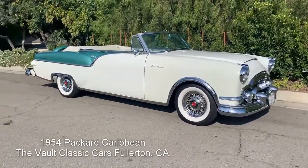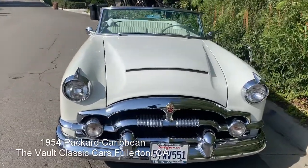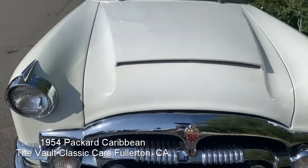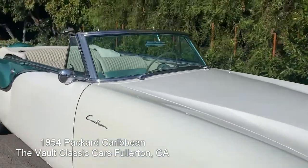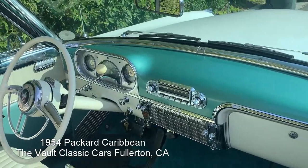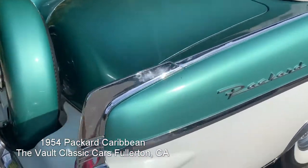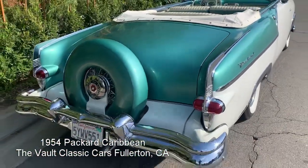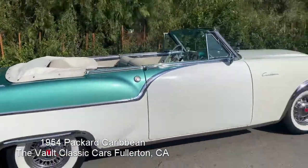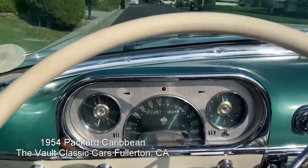Here we are looking at the 1954 Packard Caribbean convertible — Packard's top-of-the-line car that year, the flagship special model designed to compete with the Cadillac Eldorado. A beautiful, deluxe, high-image convertible with a big straight-eight engine, lovely leather interior, beautiful dashboard, automatic transmission, nice chrome, a continental kit, power top, power windows, and power brakes.